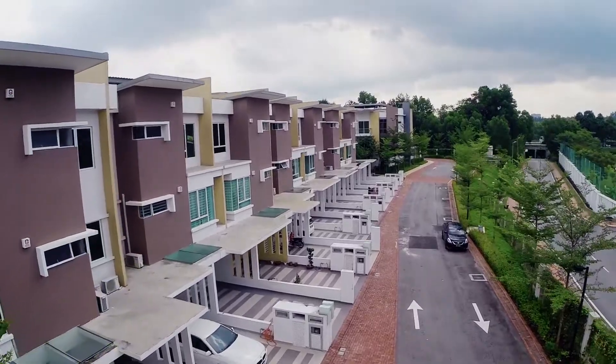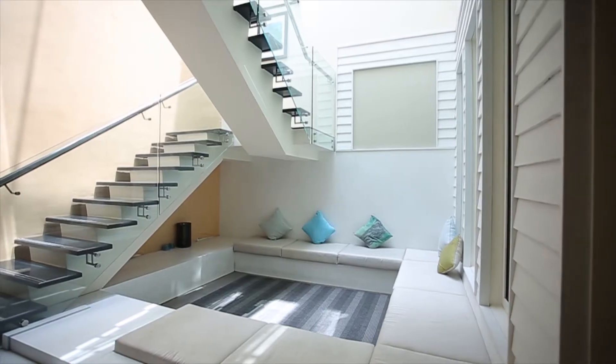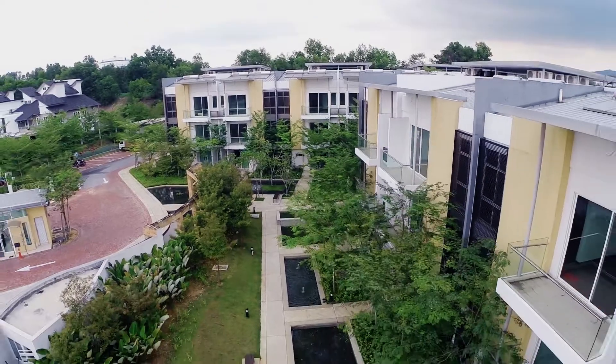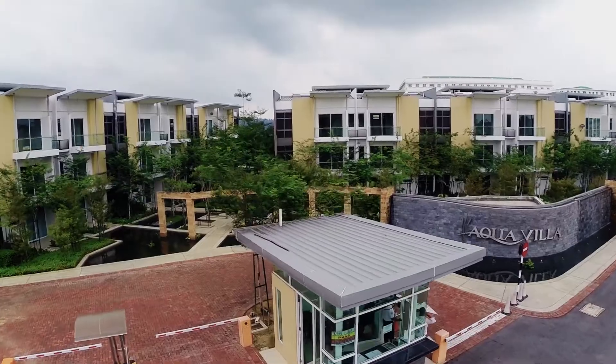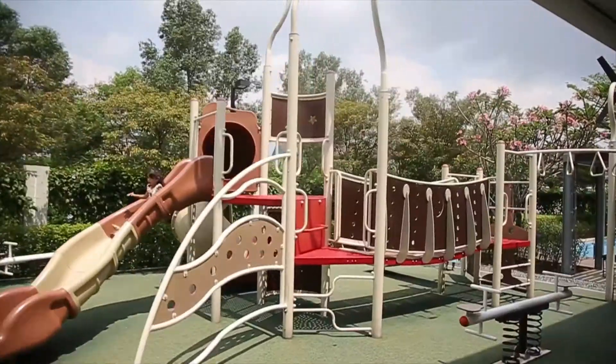With four design options, the homes feature spacious built-up sizes and modern interior layouts. Aqua Villa comprises 26 exclusively built units set within a gated and guarded residential enclave.